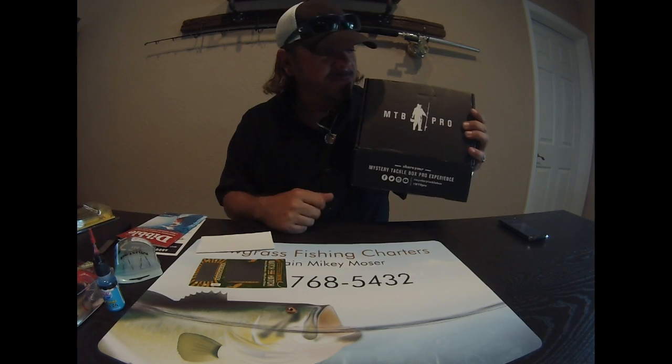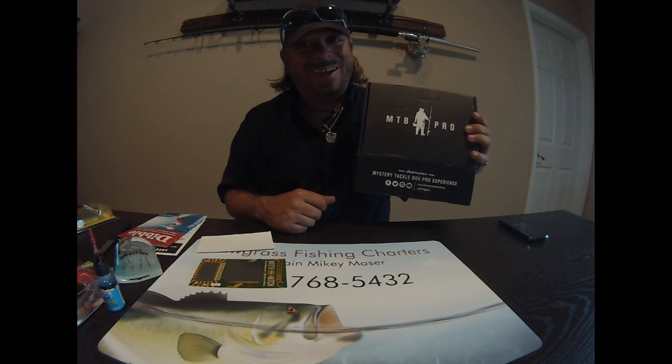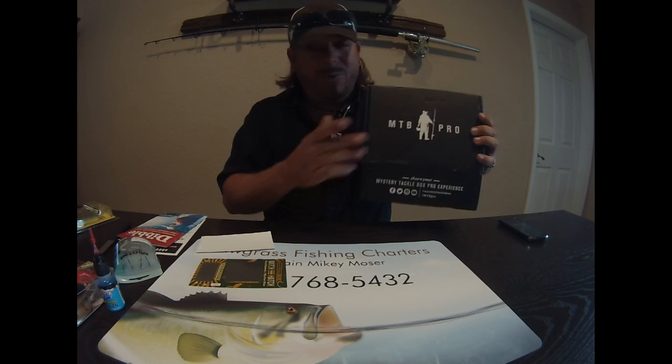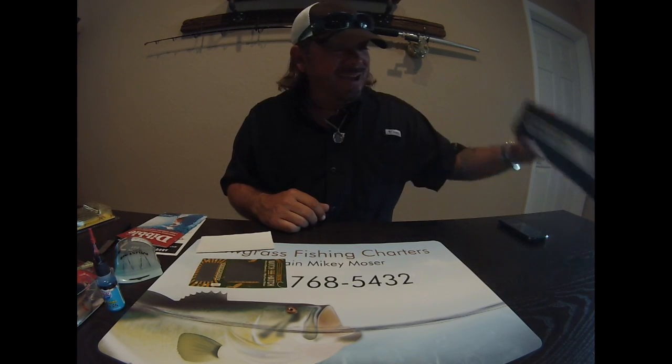That's it — the April 2016 Mystery Tackle Box! I can't wait to get out there tomorrow and try it out on the MTB slam. Thanks for watching. If you like it, go ahead and give it a thumbs up, and subscribe to the channel — we've got plenty more coming your way. Alright guys, the future is bright, keep those lines tight!